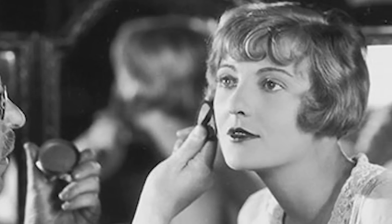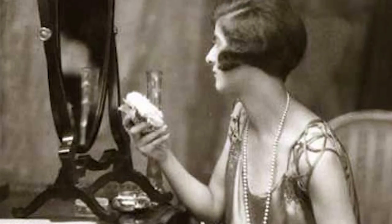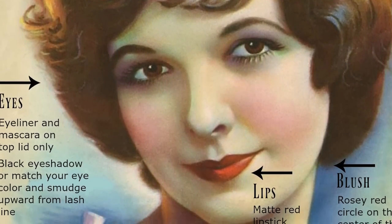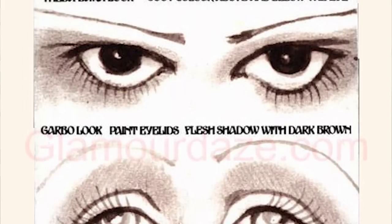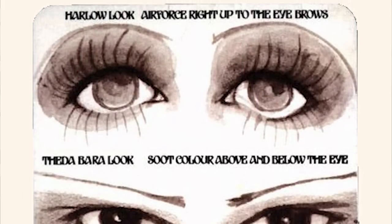The traditional 1920s makeup style features a pink cheek and a smooth, natural complexion. Lipstick gave lips a delicate shape, and movie star eyebrows were in style. Sometimes the brows were drawn with curves that extended past the brow's natural line. During the day, women wore more apparent makeup.